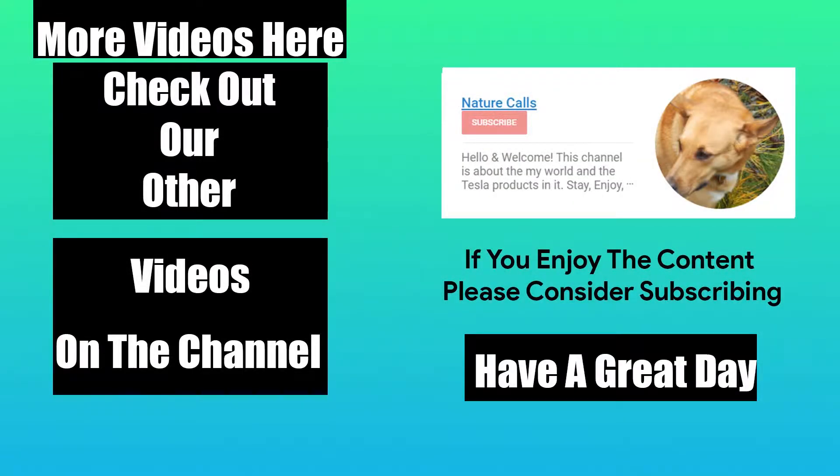Thank you so much for watching Nature Calls. Really appreciate having you here. If you enjoyed the video, please give it a like, consider subscribing, and other than that, have an excellent day. I'll see you next time.